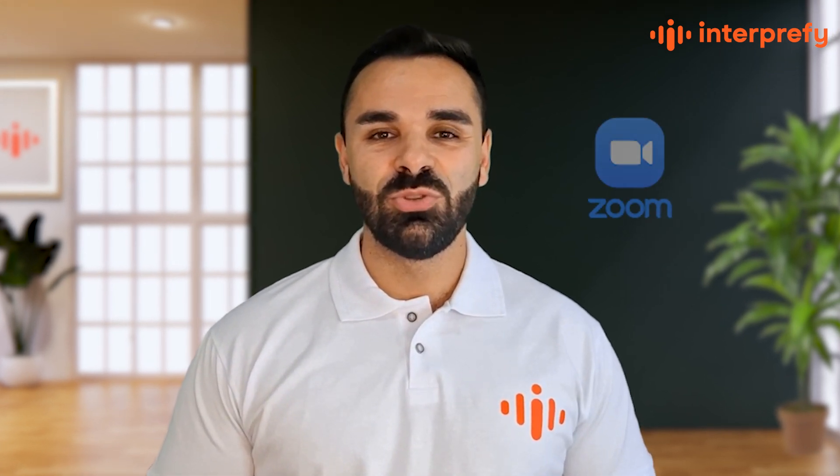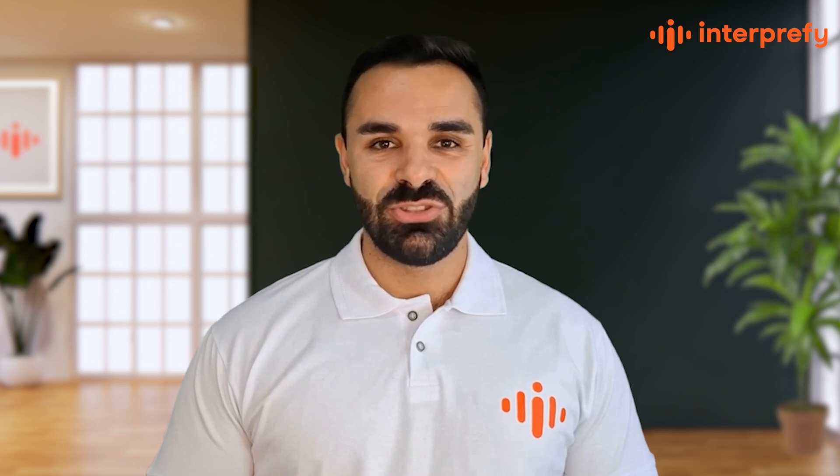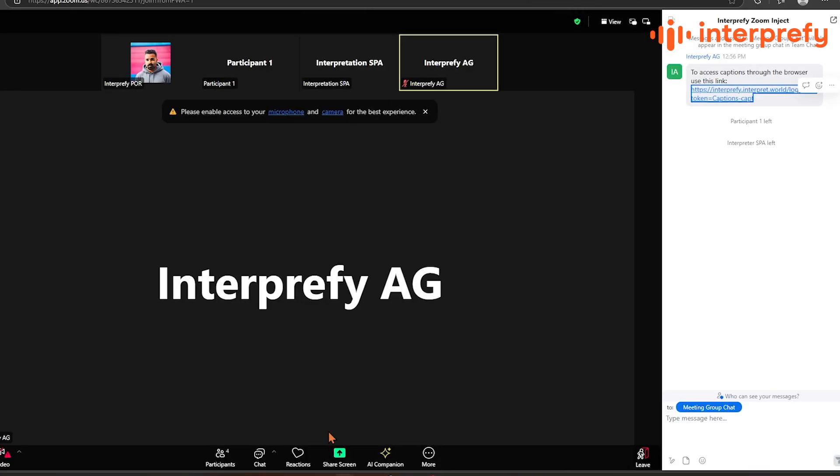In this video, I'll walk you through how Interprefy integrates with Zoom to enable AI speech translation, remote simultaneous interpretation and AI-powered captions for a smooth, inclusive experience. Once you join a Zoom meeting,